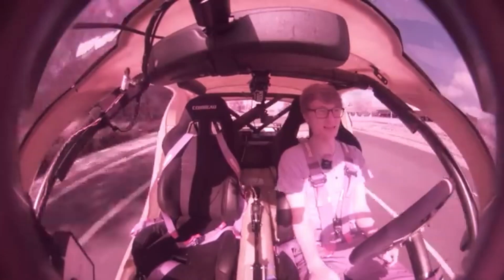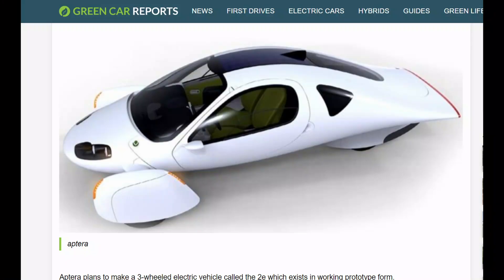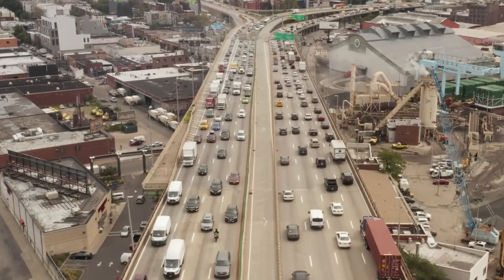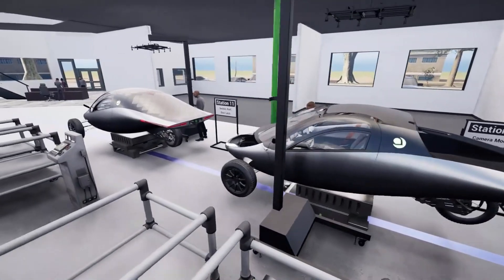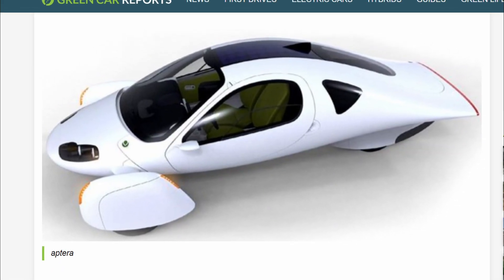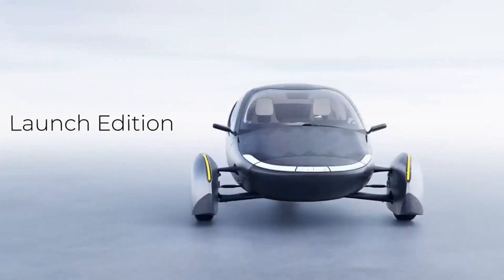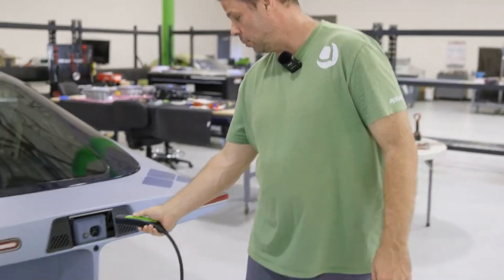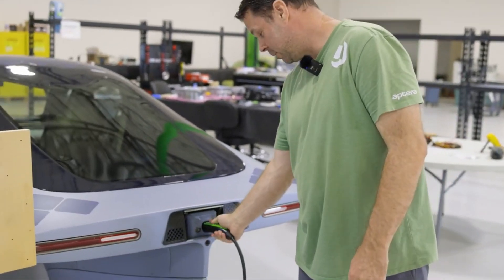Is Aptera's OpenPilot driver assistance system the top choice? You may be familiar with at least one incarnation of Aptera Motors Corp., the mobility startup headquartered in San Diego, California, which focuses on the development of solar electric vehicles. The company initially attempted to bring its Aptera 2 series to market in the mid-2000s, but ultimately faced challenges that led to its closure. However, after a successful crowdfunding initiative a decade later, Aptera Motors co-founders Steve Fambro and Chris Anthony are making another ambitious attempt to deliver one of the world's most efficient electric vehicles.